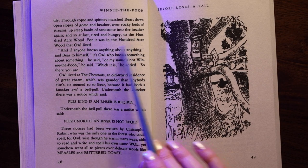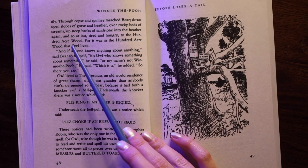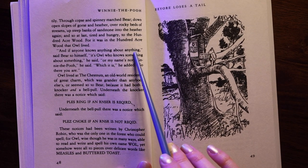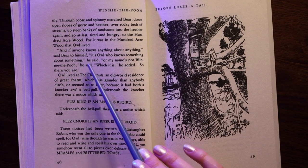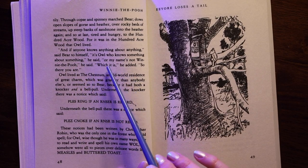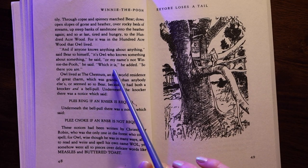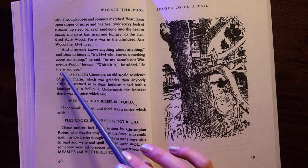So brightly through copse and spinney marched Bear, down open slopes of gorse and heather, over rocky beds of streams, up steep banks of sandstone, into the heather again, and so at last, tired and hungry, to the Hundred Acre Wood. For it was in the Hundred Acre Wood that Owl lived. "And if anyone knows anything about anything," said Bear to himself, "it's Owl who knows something about something," he said, "or my name's not Winnie the Pooh," he said. "Which it is," he added. "So there you are."